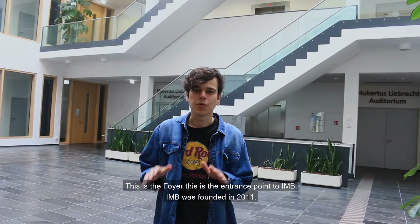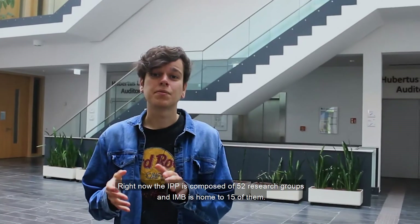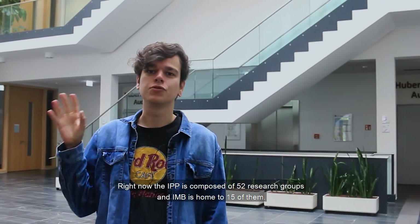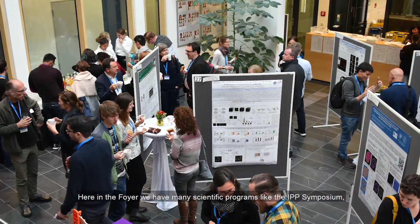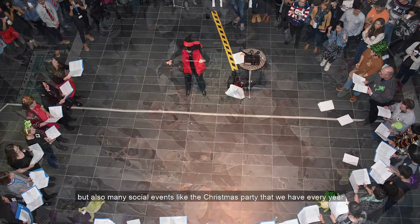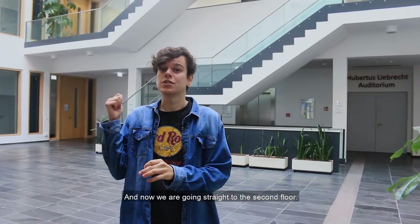This is the foyer — the entrance point to IMB. IMB was founded in 2011. Right now the IPP program is composed of 52 programs and IMB is home to 15 of them. Here in the foyer we have many scientific programs like the IPP symposium, but also many social events like the Christmas party that we have every year and the kicker tournament. Now we're going straight to the second floor.